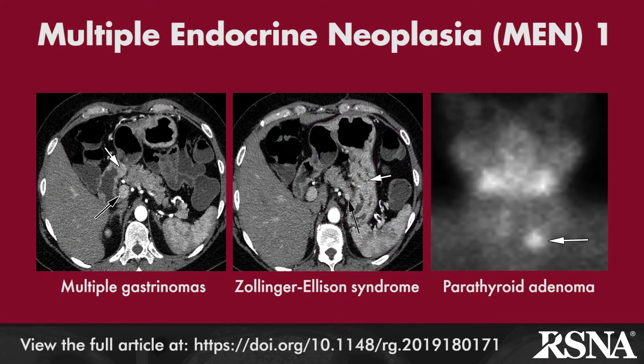The multiple endocrine neoplasia, or MEN type 1 syndrome, is characterized clinically by the three Ps: tumors of the parathyroid, pancreatic/duodenal, and pituitary glands. Pancreatic tumors are typically gastrinomas with secondary development of Zollinger-Ellison syndrome. The authors point out that gallium-68 DOTATATE PET-CT is more sensitive than octreotide for the detection of neuroendocrine tumors and should be considered for radiologic surveillance in patients with MEN1.